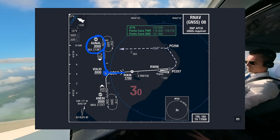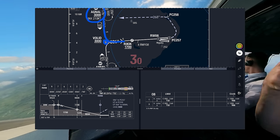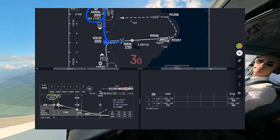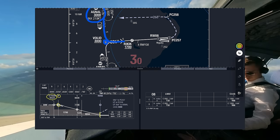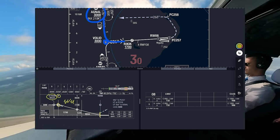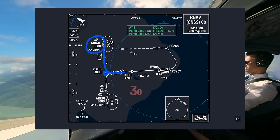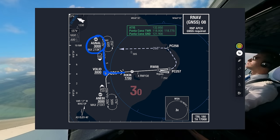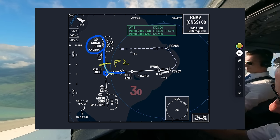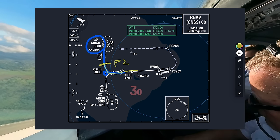From Volit to our RNAV descent point there is not much time. Volit is at 10 miles and our descent point is at 9 nautical miles from the runway threshold — so we have exactly 1 nautical mile to configure on the final track, and we don't want that. So what I told the captain is that I want flaps 2 right at Volit, then go into the turn with plenty of time and not rush anything to go down the glide path to the runway.